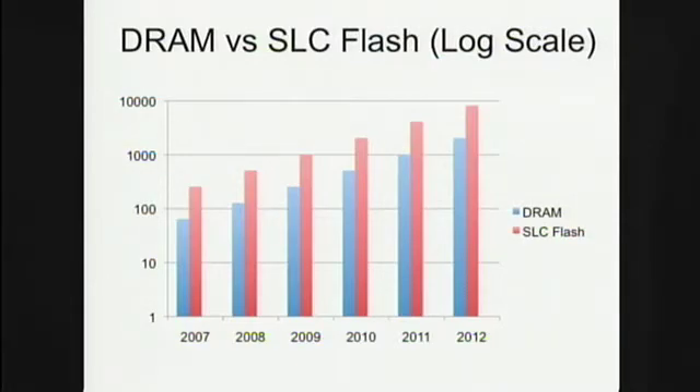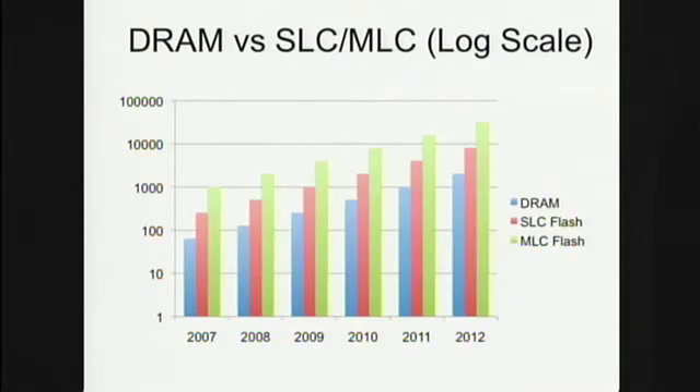This is for single-level flash. For multi-level flash, which may have some cases in terms of read caching, you get almost another order of magnitude increase. So it is not inconceivable to have tens of terabytes in multi-level flash in a few years.